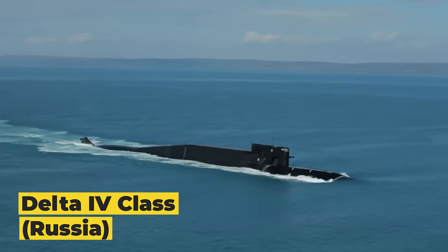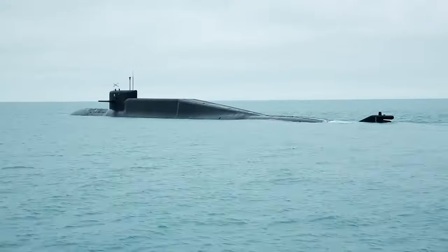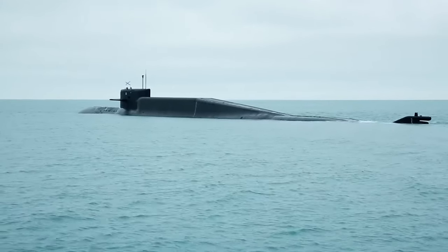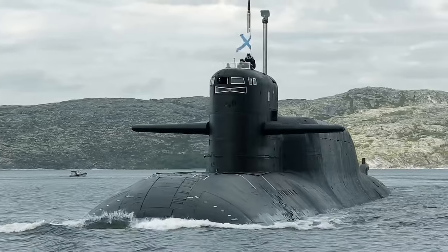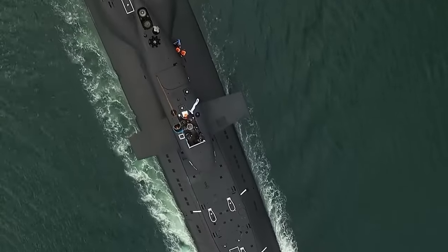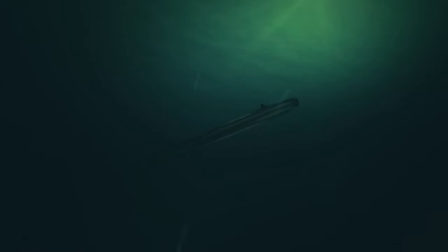Advancing in size, we come across the Russian Delta IV class. Crafted by the Sevmash shipyards, these submarines measure a staggering 554 feet in length, showcasing a substantial leap in our scale. Powered by two OK-650B nuclear reactors, the Delta IV class can reach a maximum speed of 24 knots, dive to depths of 1,300 feet, and stay submerged for up to 80 days.